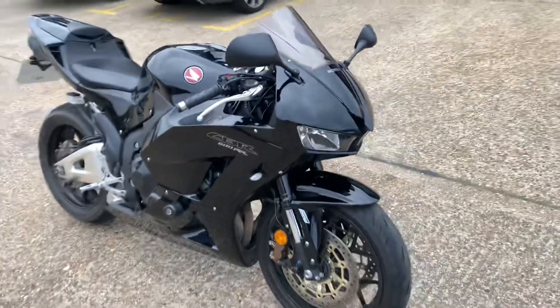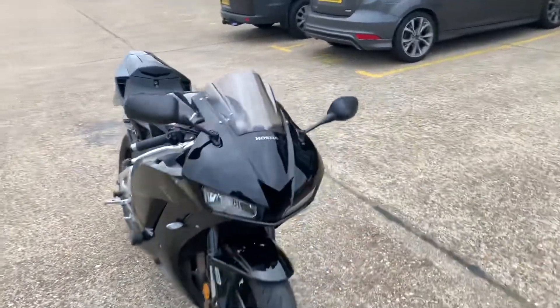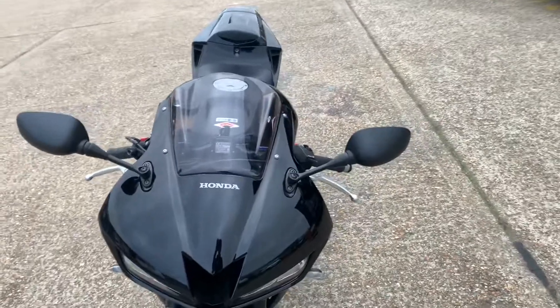The bike has just arrived, hasn't been cleaned or validated yet. Just grabbing you a quick video to show you the general spec and what it's like.